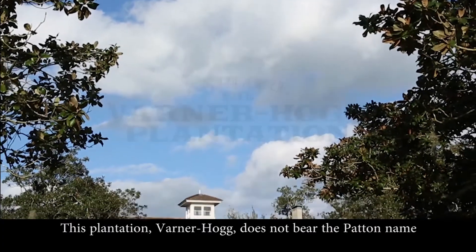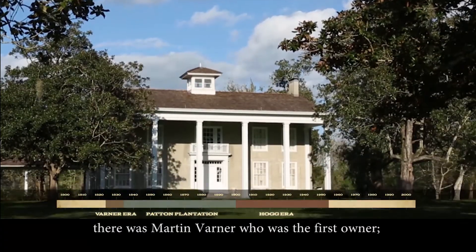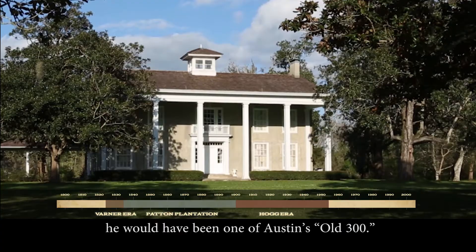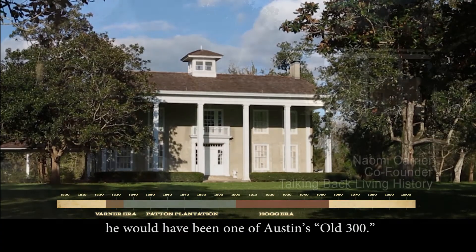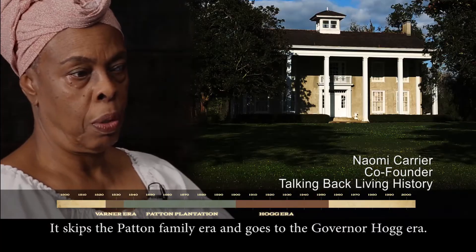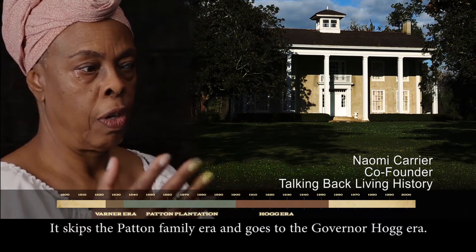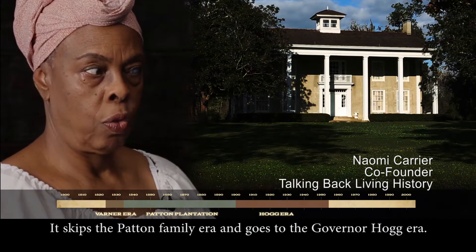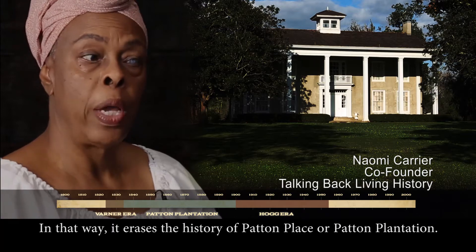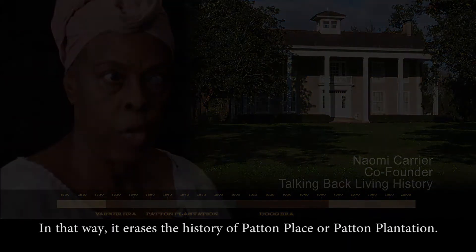This plantation, Varner Hogg, does not bear the Patton name. There was Martin Varner, who was the first owner — he would have been one of Austin's old 300. And then it skips the Patton family era and goes to the Governor Hogg era. In that way, it erases the history of Patton Place, or the Patton Plantation.